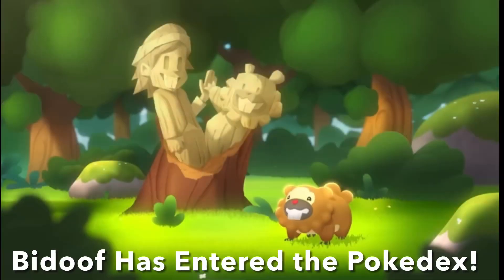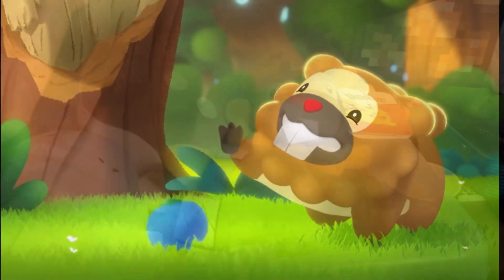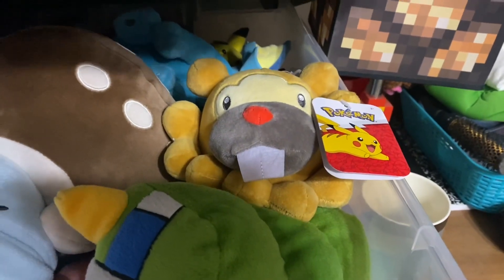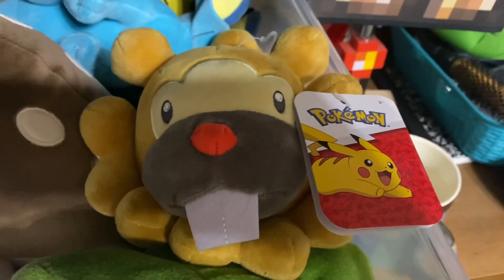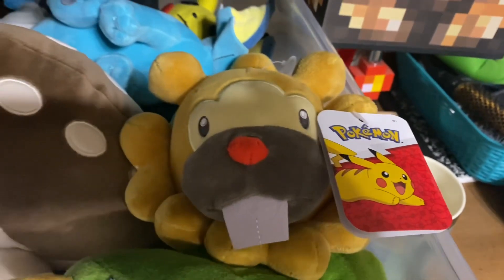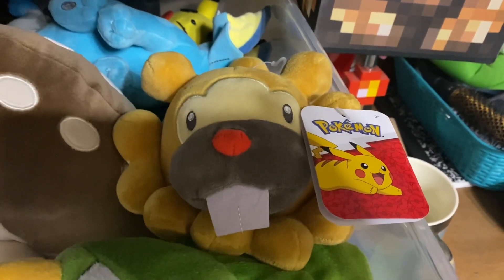It's time to add them to the dex and figure out where to put them. I don't think I have space for them out here, but we'll see. You can see Vaporeon and Bidoof just chillin' here — oh no, the Oshawott stand just fell and some Pokemon are starting to fall! But thank you guys for watching. If you enjoyed, please like and subscribe. Bidoof also wants you to subscribe. Have a lovely day and I'll see you guys next time. Peace out!